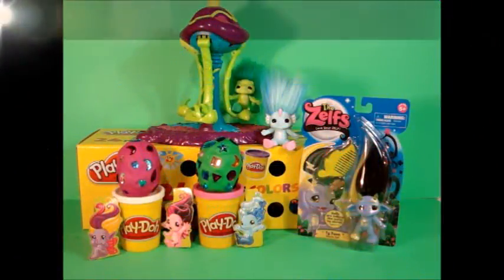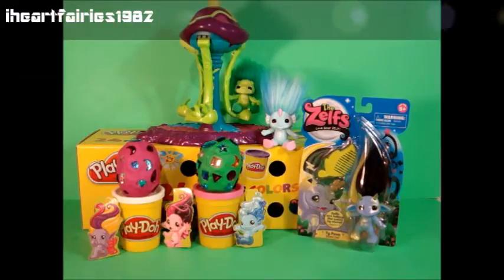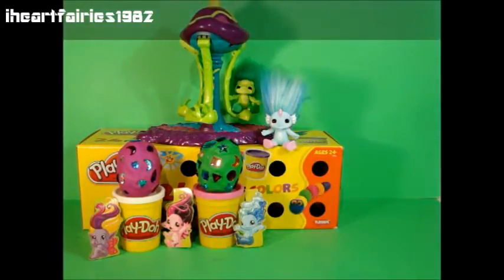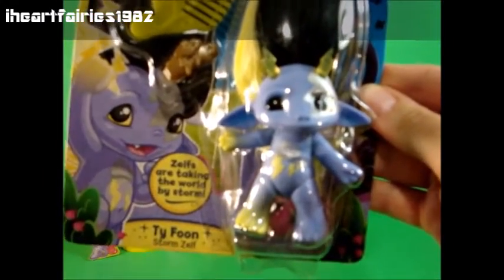Hey toy friends, welcome back to iHeartFairy's 1982 Toy Reviews. Today I have two Play-Doh Surprise Eggs with Zelfs inside and I also have Typhoon the Storm Zelf.